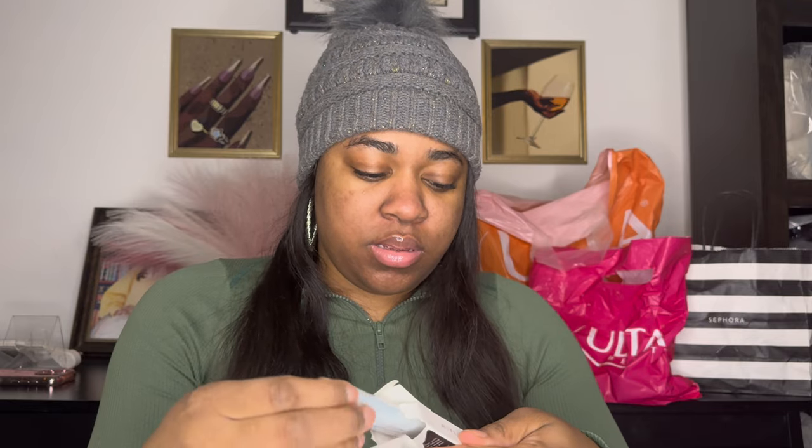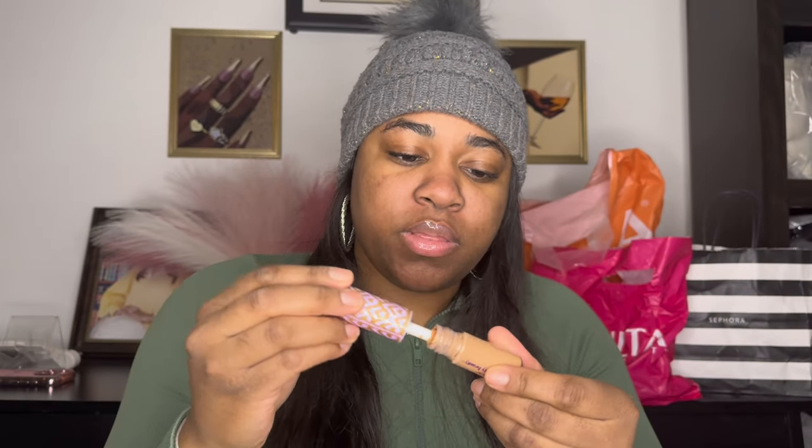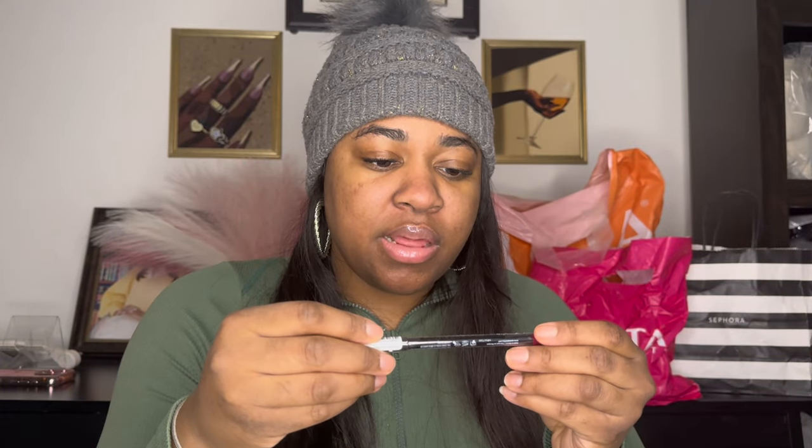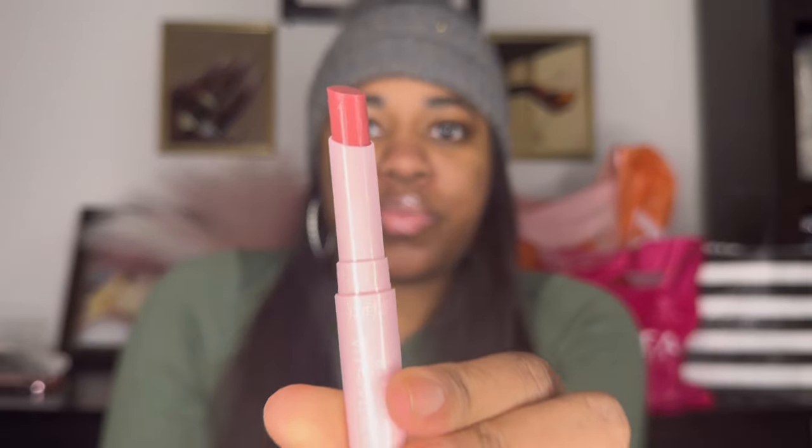This is a Ride or Die lip balm in Mighty Mint, by ELF. This is Tarte — they have good concealers, nice and creamy, very good. This is another lip pencil in Plum. This is another NYX lip pencil, and then this is the Juicy Lip by Tarte — pretty color.